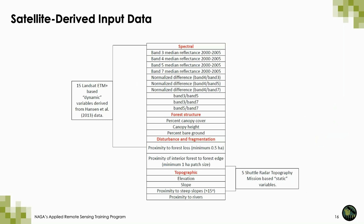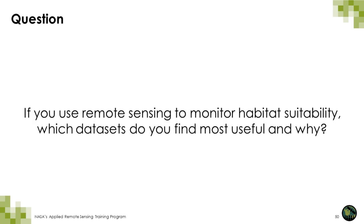Here is a list of satellite-derived input data to the habitat suitability model, including direct spectral information from Landsat bands, information about forest structure, disturbance and fragmentation derived from Landsat, and topographic data derived from the Shuttle Radar Topography Mission. We'd like to ask you: if you use remote sensing to monitor habitat suitability, which datasets do you find most useful? Do you use any of the datasets listed in this slide, or do you use others? We'll give you about 30 seconds to type into the question box.